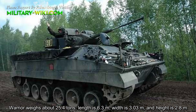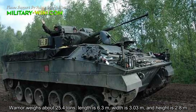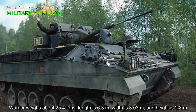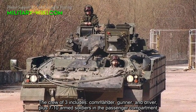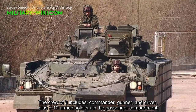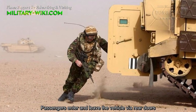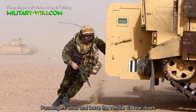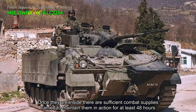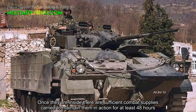The Warrior weighs about 25.4 tons, with a length of 6.3 meters, width of 3.03 meters, and height of 2.8 meters. The crew of three includes commander, gunner, and driver, plus 7 to 10 armed soldiers in the passenger compartment. Passengers enter and leave the vehicle via rear doors.